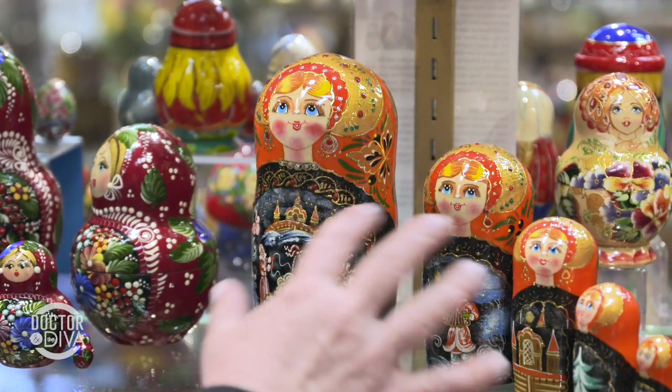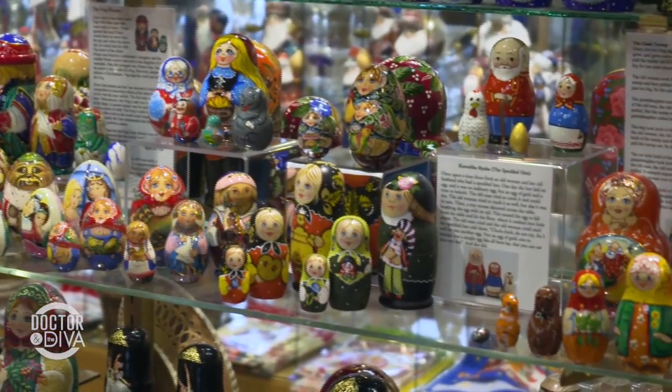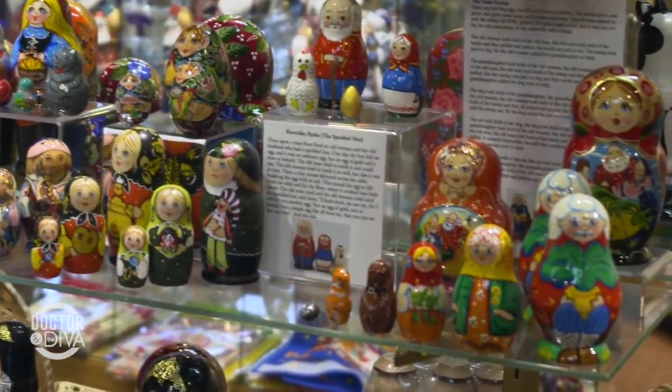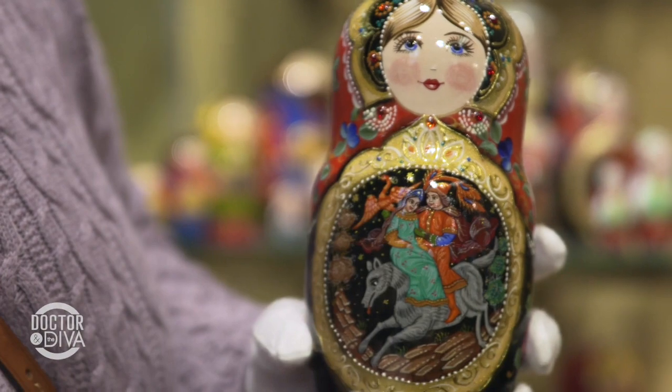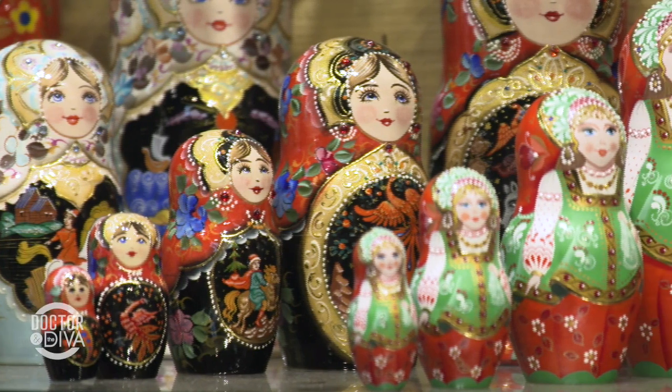Let's talk about how you identify a good Russian nesting doll. People think that as long as there are a lot of dolls within the large nesting doll — the greater number, the better — well, that's only partly true. You also want to make sure that you have high-quality artistry on the doll. Russian folk tales are what they're showing on many of these dolls. Here you can see the frog princess and the giant turnip story. The story is usually portrayed on the body of the doll, and when the doll is opened, you can follow the narrative.